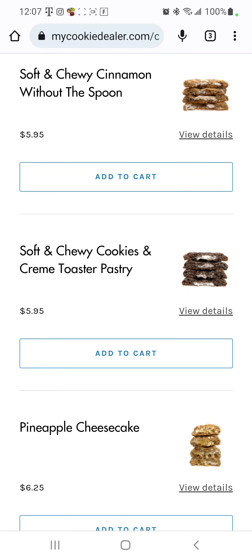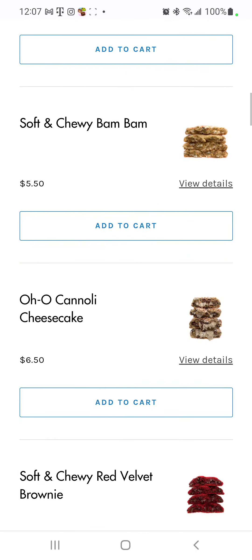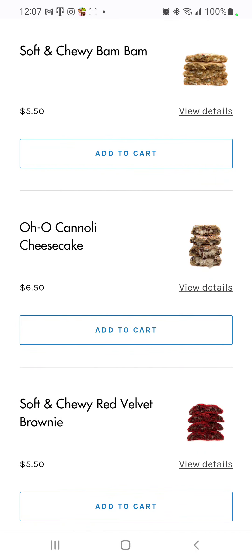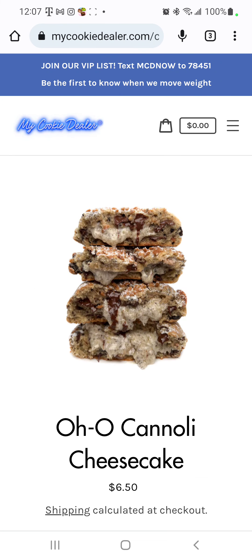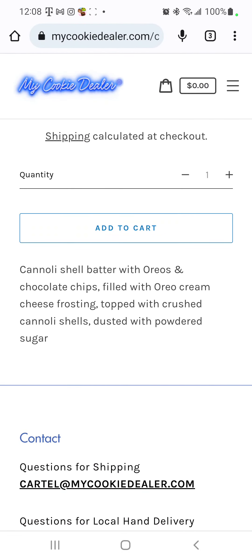The soft and chewy cookies and cream pastry, pineapple cheesecake, soft and chewy... oh, the cannoli cheesecake! AMG, I know it's not a real true cookie but you got lucky it got sent to you. Cannoli shell batter with Oreo and chocolate chips, filled with Oreo cream cheese frosting, topped with crushed cannoli shells, dusted with powdered sugar.